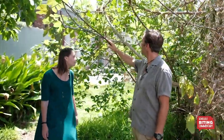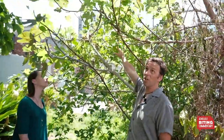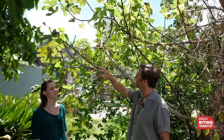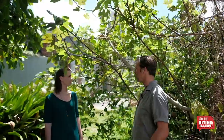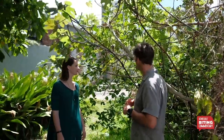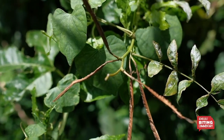We have a fig tree that has lilikoi growing all over it. We tried netting it to keep the birds off, but we can't keep up with it, so we just have to be really vigilant about getting the nice figs — and they're really tasty.